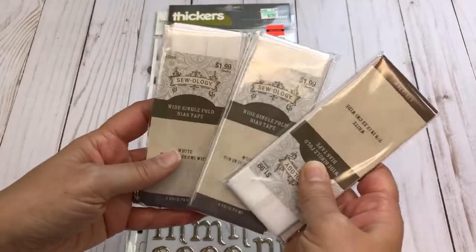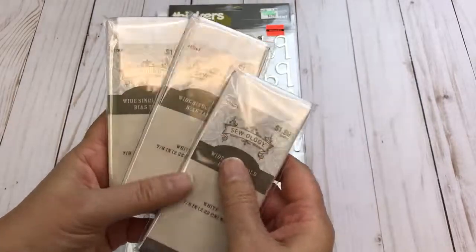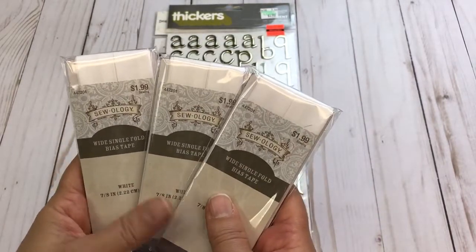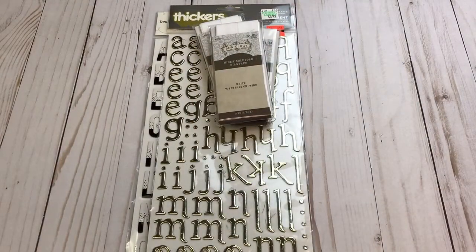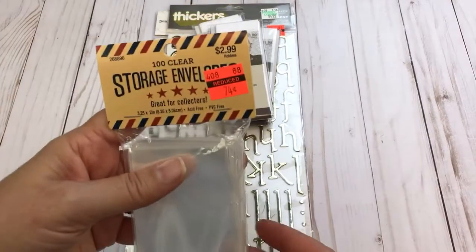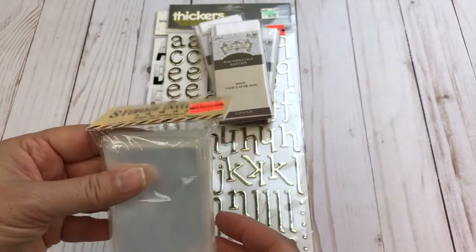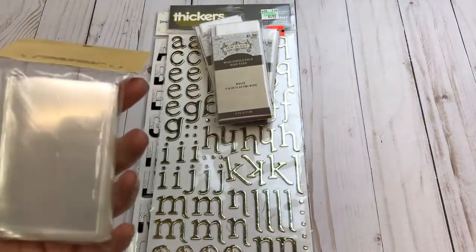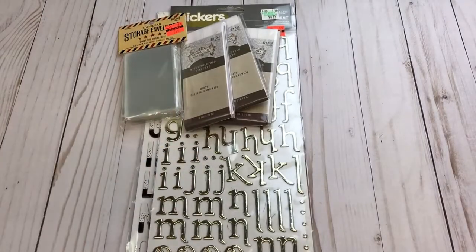These were not on clearance but they were 50% off. I use a lot of this bias tape and the white is always out, so they did have some white this time when I went in, so I went ahead and got three of those because they are 50% off. They also have these small storage envelopes and for $0.74 I know that I can put these to good use, either for storage or when I package up items.